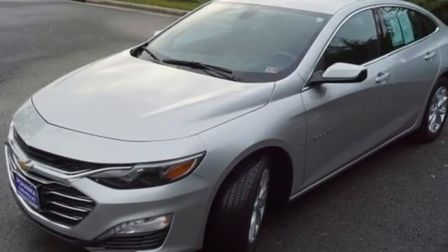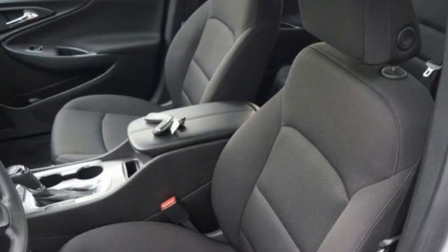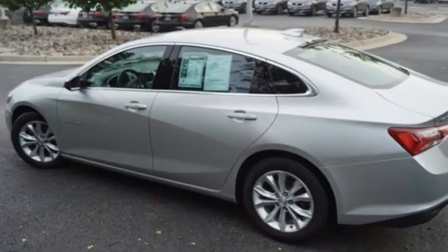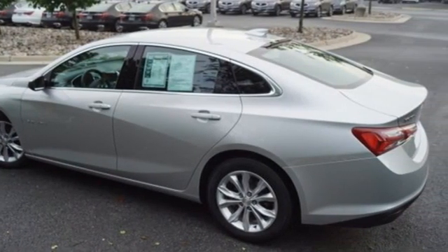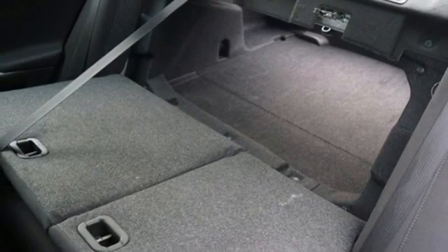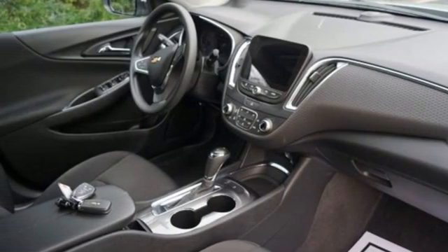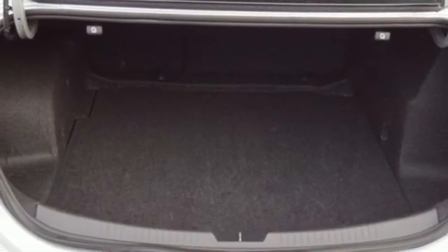It's well equipped with the features you need: Bluetooth streaming audio, Apple CarPlay, Android Auto, dual zone climate control, Chevrolet 4G LTE Wi-Fi hotspot, front heated bucket seats, Ecotec engine, active grille shutters, gas pressurized shocks, and continuously variable automatic transmission.